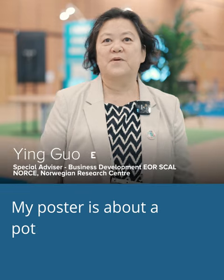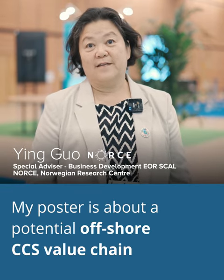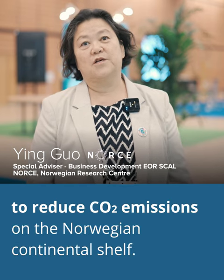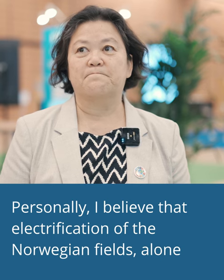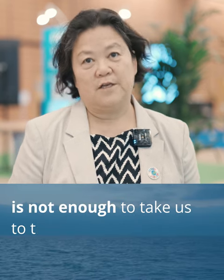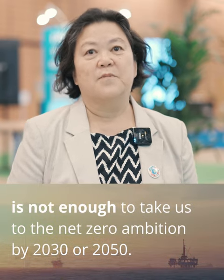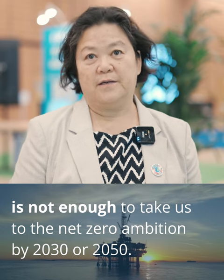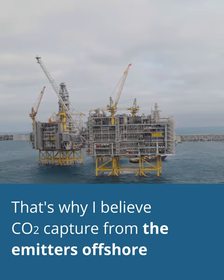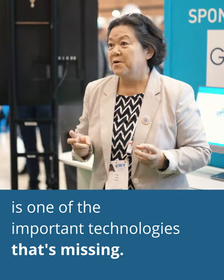My poster is about a potential offshore CCS value chain to reduce CO2 emissions on the Norwegian continental shelf. I believe that electrification of the Norwegian fields alone is not enough to take us to the net zero emission ambition by 2030 or by 2050. That's why CO2 capture from the emitters offshore is one of the important technologies missing.